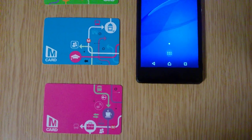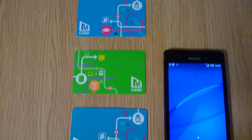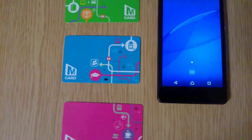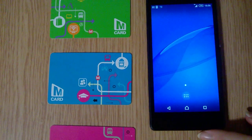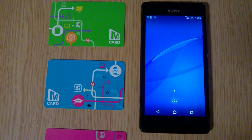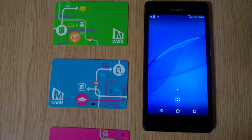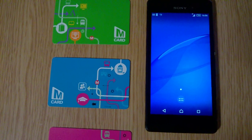Did you know if you have an Android phone there's a free app that will check if your mCard or other West Yorkshire travel card is up to date? You must have an Android phone to make this work. Sorry, if you've got an iPhone or a Windows phone it won't work, because NFC is needed to make the app work and it's only available on Android phones.